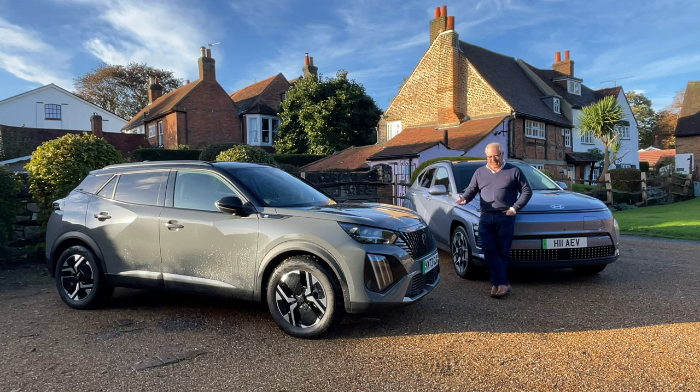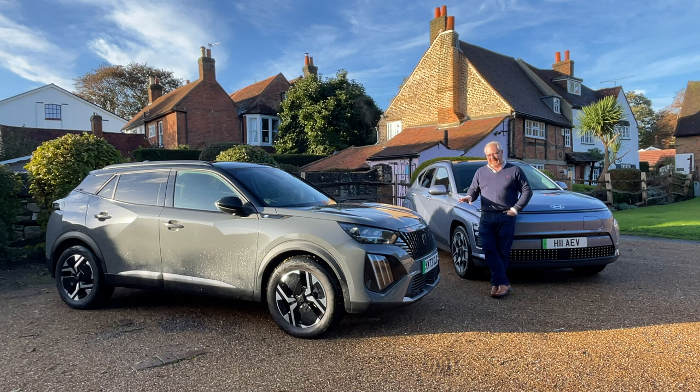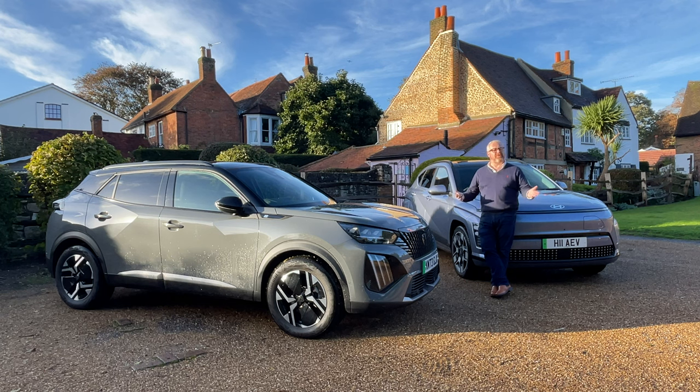So whilst one is a heavily facelifted car and one is brand new, does that mean one is necessarily going to be better than the other? Hyundai Motor Group have got a huge amount of experience with their electrified vehicles, but Stellantis have been working really hard. Peugeot are part of the Stellantis Group, so there's a lot of component sharing, with this new battery in the E2008 being more efficient with a slightly better motor. The only way to know which is best is by putting them through the AutoEV road test.